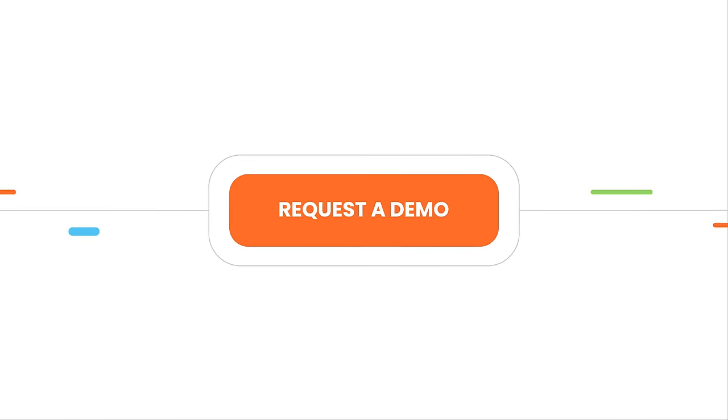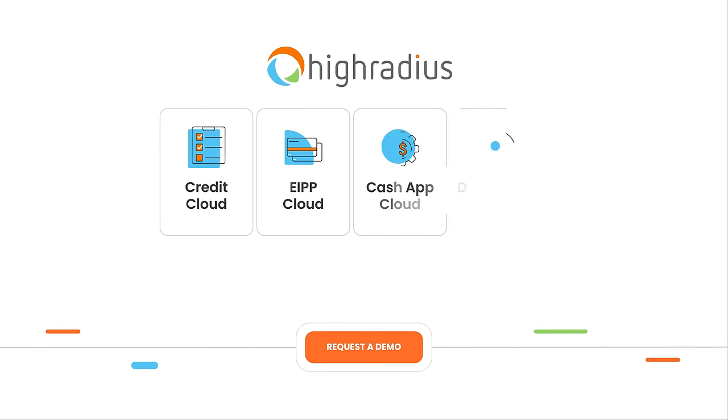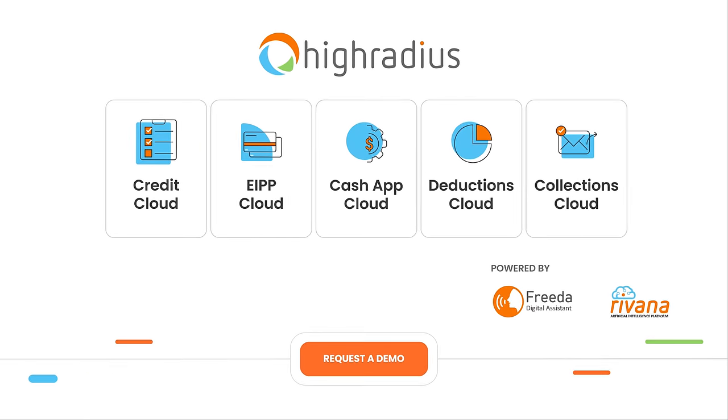More than 500 organizations have transformed their order-to-cash process using HighRadius Integrated Receivables. Book a demo today to know how your AR teams can do more with less with HighRadius Integrated Receivables.